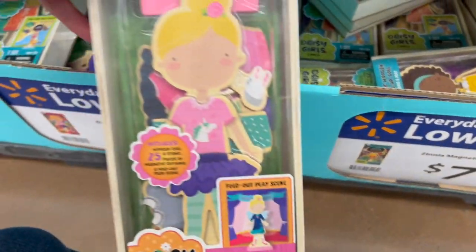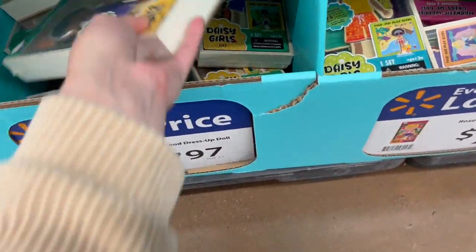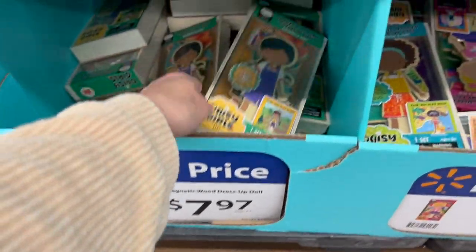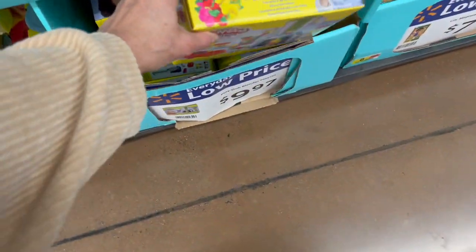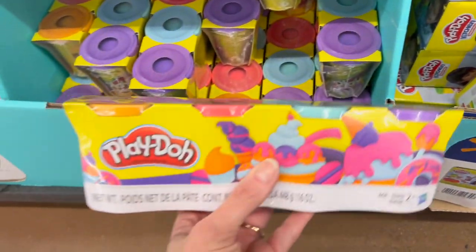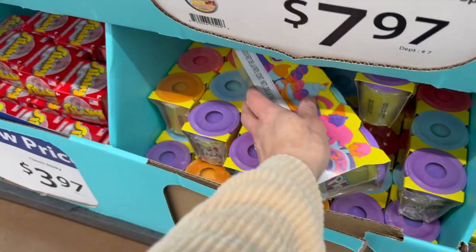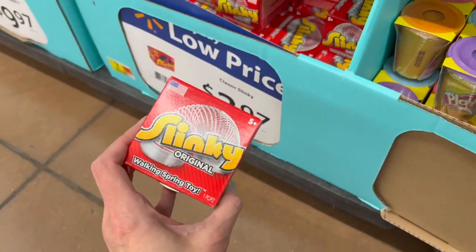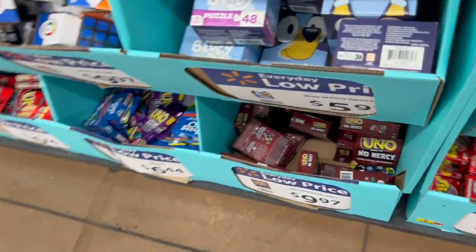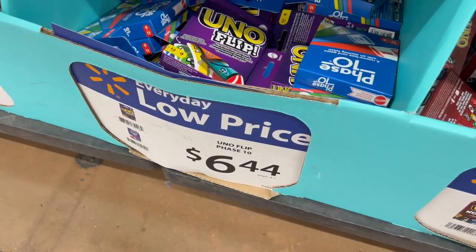It includes a doll, a stand, and 25 pieces of magnetic clothing. We have a variety of different dolls — this is Rose, this is Zinnia, we also have Lily over here. These are under $8 — I think that's a really nice gift. We have this Play-Doh blender set under $10 — I don't see a price on here but I see some really nice Play-Doh colors. Slinkies, $3.97 — is everyone awake now? We have Uno Show Them No Mercy for $9.97, Uno Flip for $6.44, and the classic Uno for $6.44.